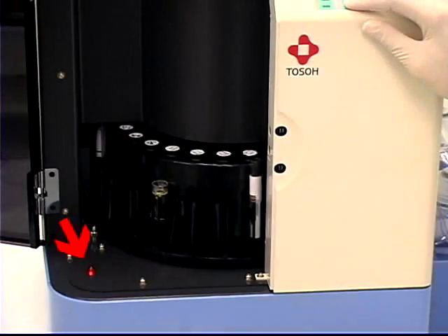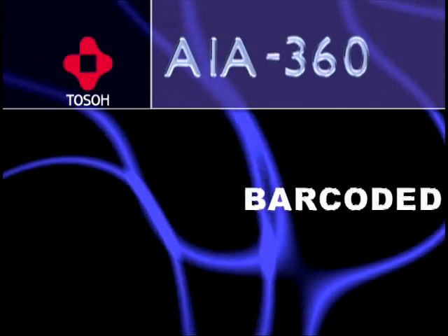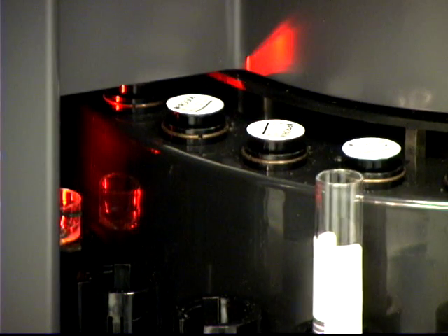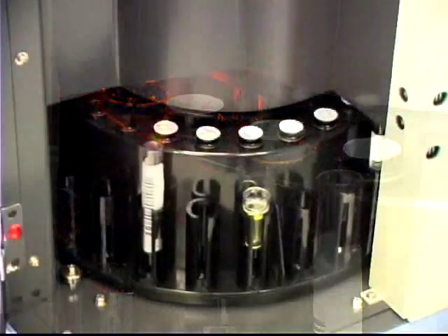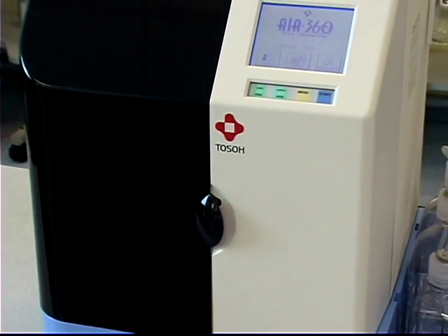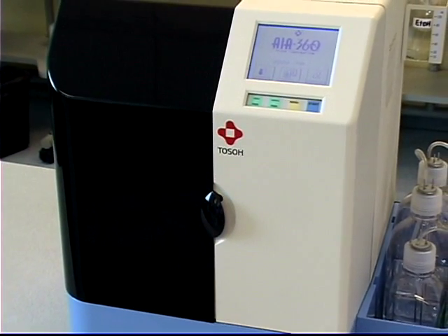The red light warns the user when the carousel is about to move. Like the other Toso analyzers, the AIA360 uses a barcode system to identify patient samples and test cups to reduce user errors. The system is also equipped with clot detection to maintain result integrity, and a fixed probe minimizes expendables.